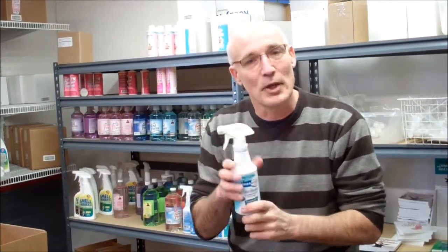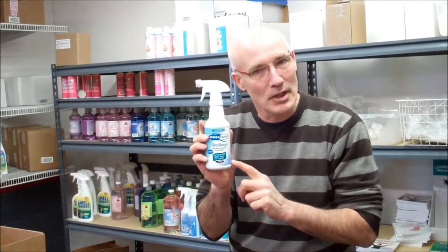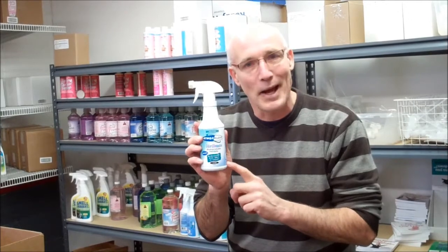That's what AtmosClear does. You can get AtmosClear at Mary Ellen Products — that's www.maryellenproducts.com. We'll talk to you again soon.